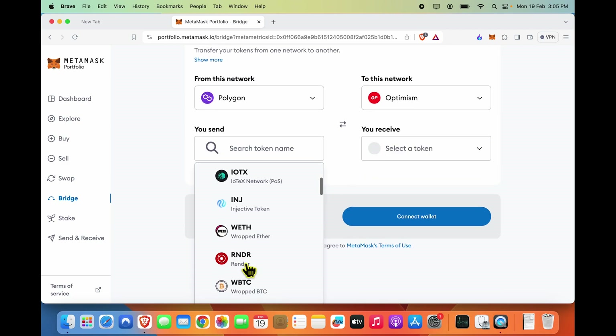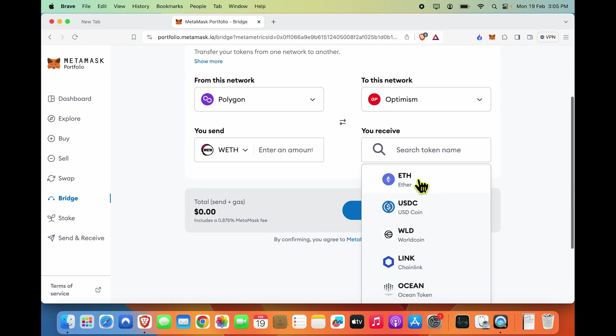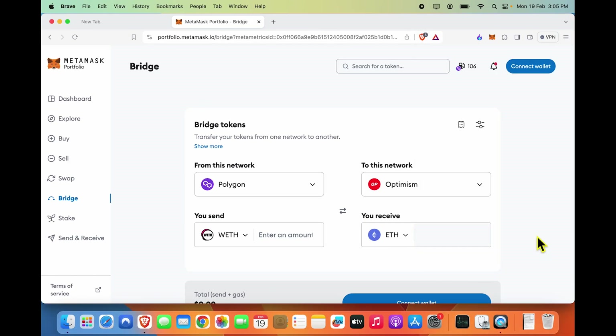From my current balance, wrapped ETH is selected and I want to receive Ether on Optimism. Before we proceed, I need to connect my wallet and I would do that. I have approved connection of the wallet.